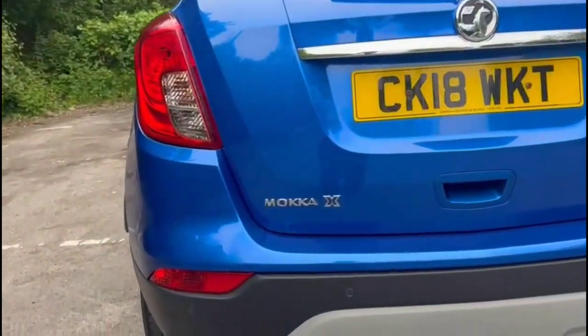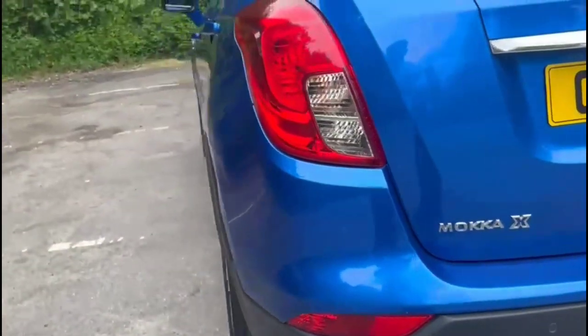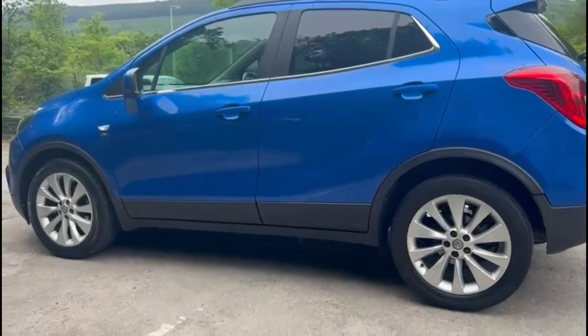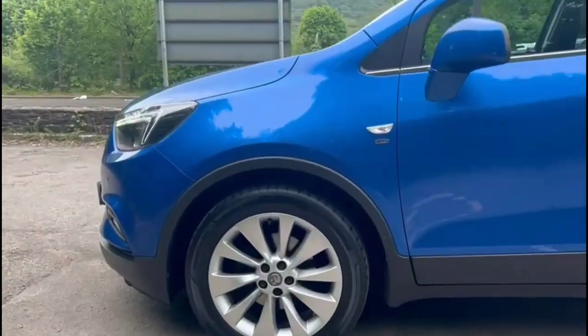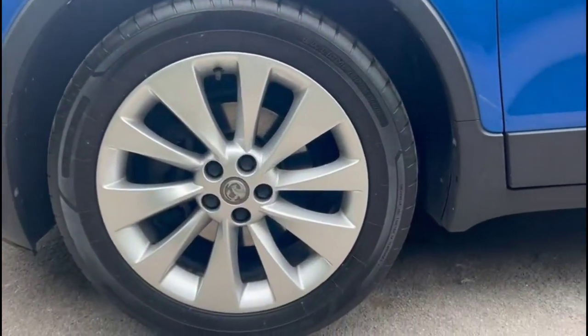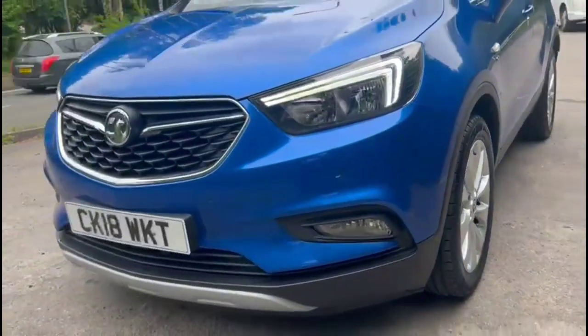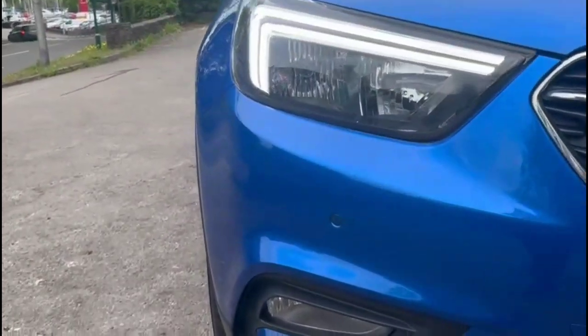It comes with many features including rear spoiler and parking sensors, silver roof rails, colour coded door handles plus colour coded folding electric mirrors, and stylish 18-inch 10-spoke alloy wheels. At the front of the vehicle there are halogen headlights, LED daytime running lights, and front fog lights.